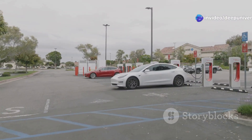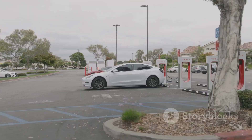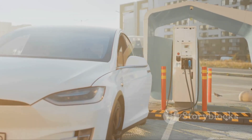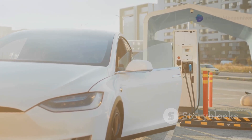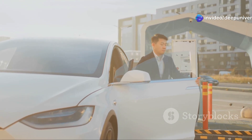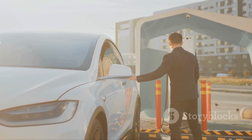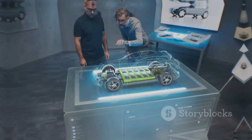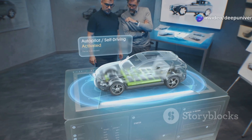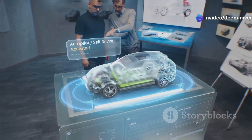Range anxiety and long charging times are real hurdles for many drivers. Waiting for a charge can feel endless, especially on long road trips or busy days. Think of EV batteries now like the first cars — revolutionary, but not quite convenient for everyone. Just as early automobiles needed better roads and fuel stations, EVs need better batteries to reach their full potential. The battery is the piece that needs to evolve for EVs to truly go mainstream. It's the key to unlocking affordable, practical, and sustainable electric transportation for all.